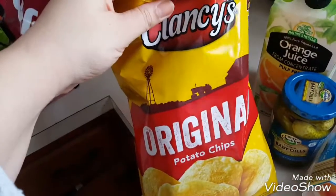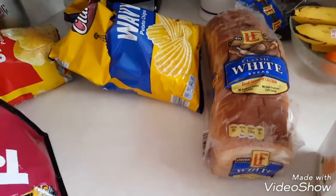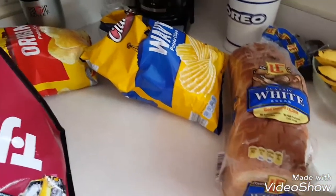I got chips — these are actually for the birthday party as well. Another bag of chips. Just got a pack of white bread again for the party. I'm going to be making vegan Nutella sandwiches for her party.